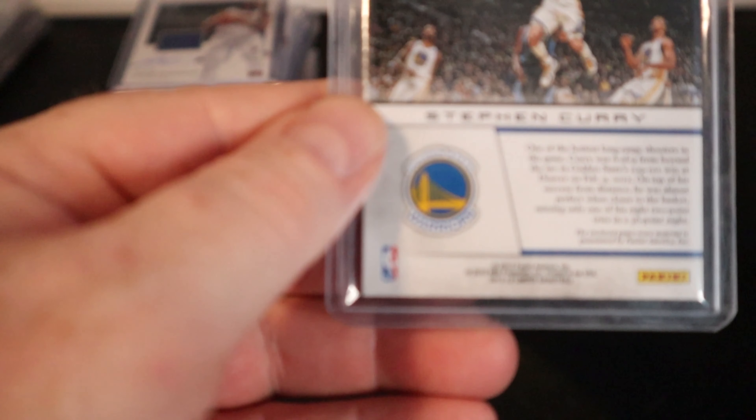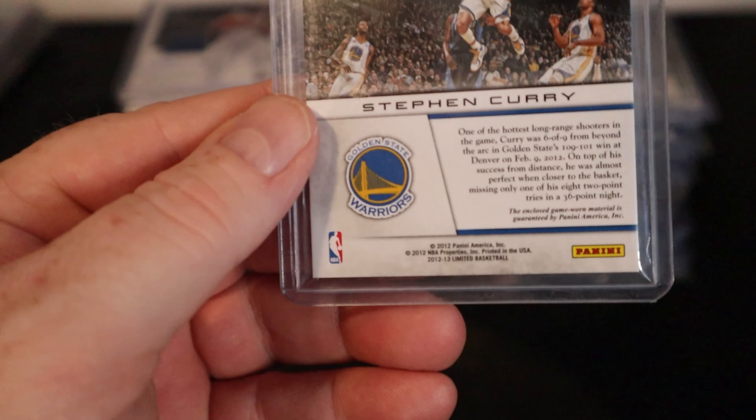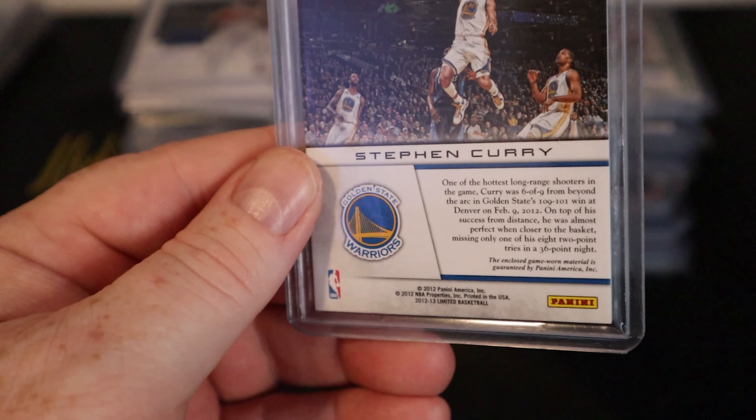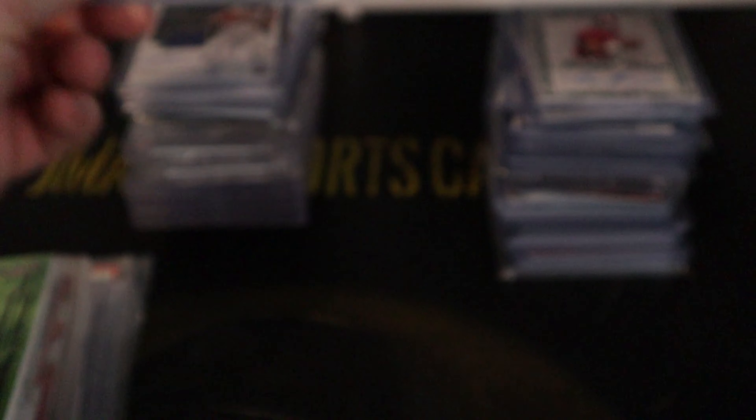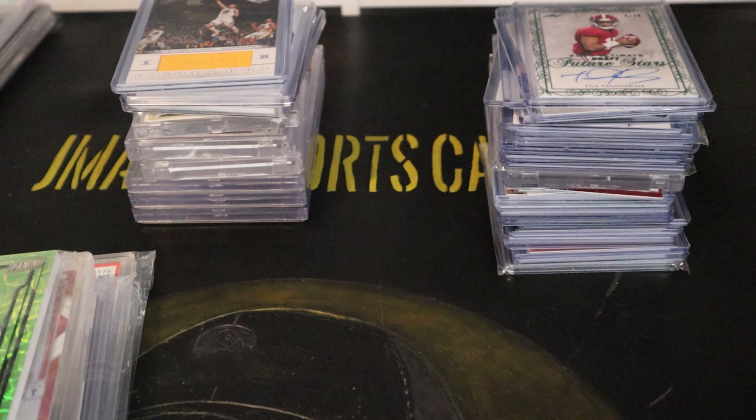This is a 2012 Steph Curry Limited patch — you can see in fine print it says game-worn material. Numbered to 199, so it's his second or maybe third year card.